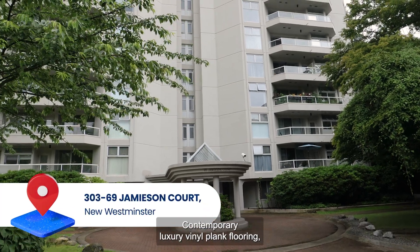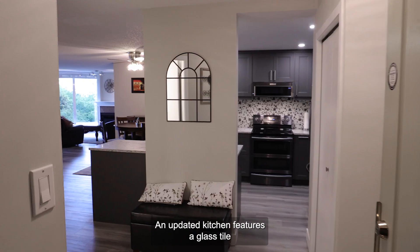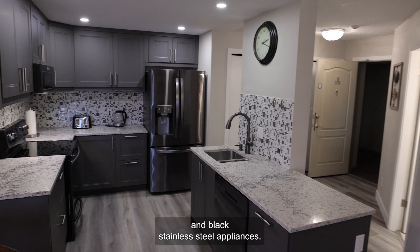Contemporary luxury vinyl plank flooring greets you in the foyer and flows through the home. An updated kitchen features a glass tile mosaic backsplash meeting granite counters that surround the island and black stainless steel appliances.